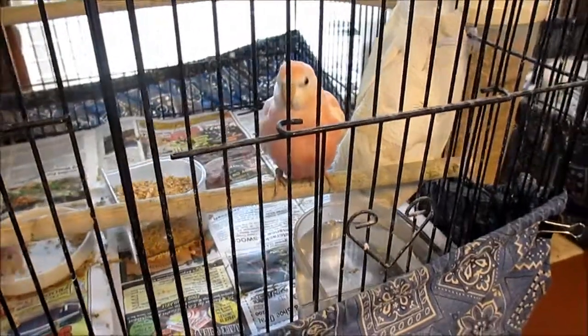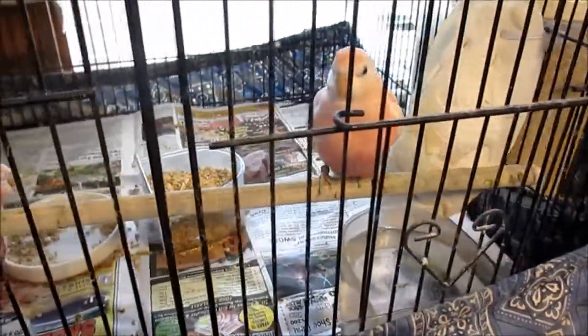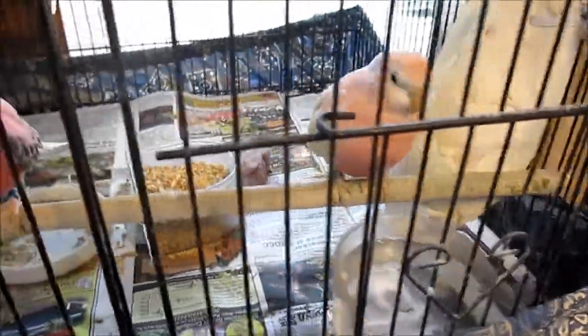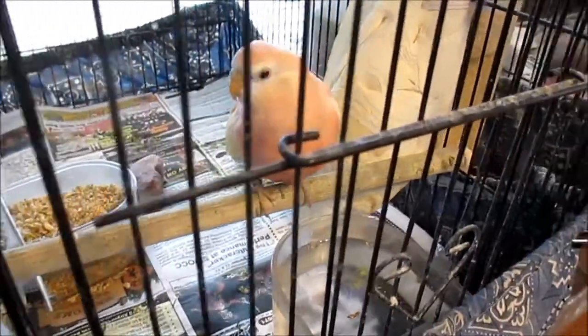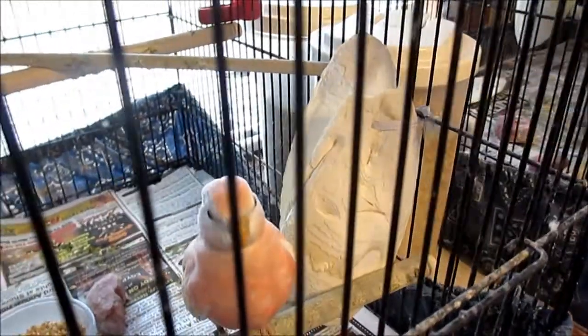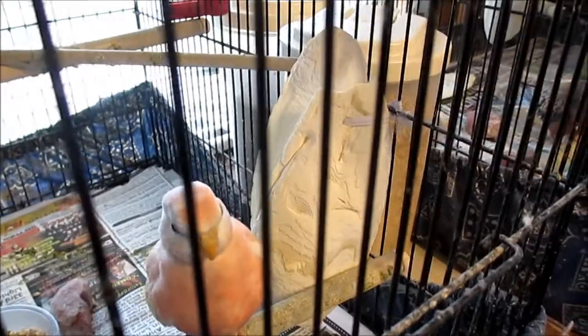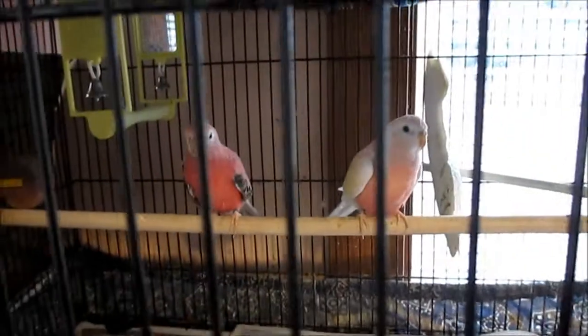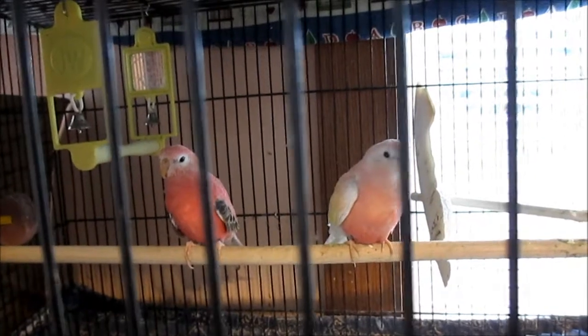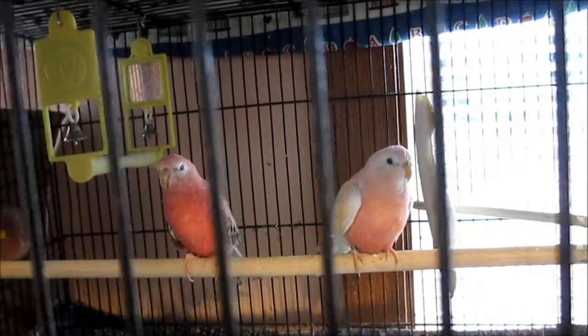This is Blossom, and she is actually a sister of the bird that had egg-binding. Blossom has had many healthy clutches. One of the things I always make certain is that the birds have plenty of large cuddle bones — she's pretty much chewed the one in back. That's Blossom and Songster, and they've done very well. They're on their third year of having baby birds.